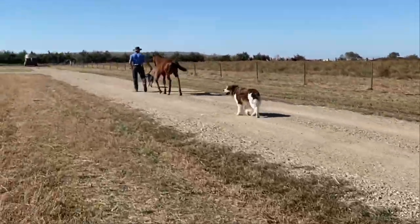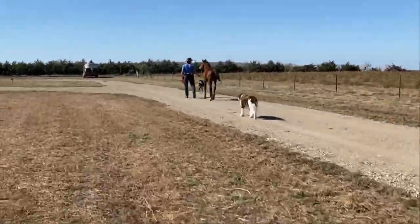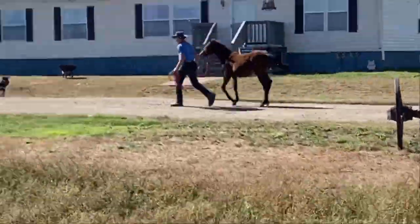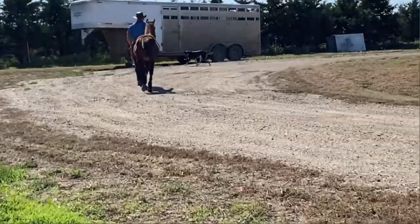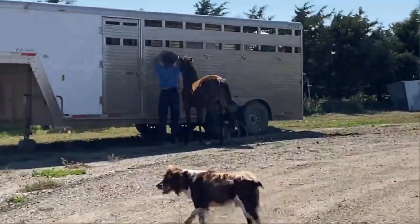This is day six, and if you guys have been following this series up until this point, or if you haven't, I encourage you to go back and take a look at what we have done to prepare this colt up to this point to get him ready for this particular technique and this behavior that we are going to be working on today.